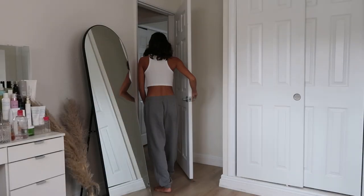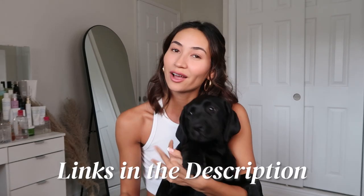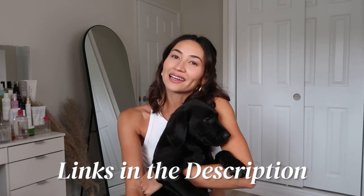Hey guys, welcome back to my channel. It has been a long time, but I am back at it with yet again another Revolve haul. This time we are doing a wedding guest dress haul in honor of wedding season, and also being at the point in my life where I'm going to weddings at least once a month. I literally have a wedding this weekend. As always, I will have the links below and my sizing so you guys can shop to get any of the dresses.